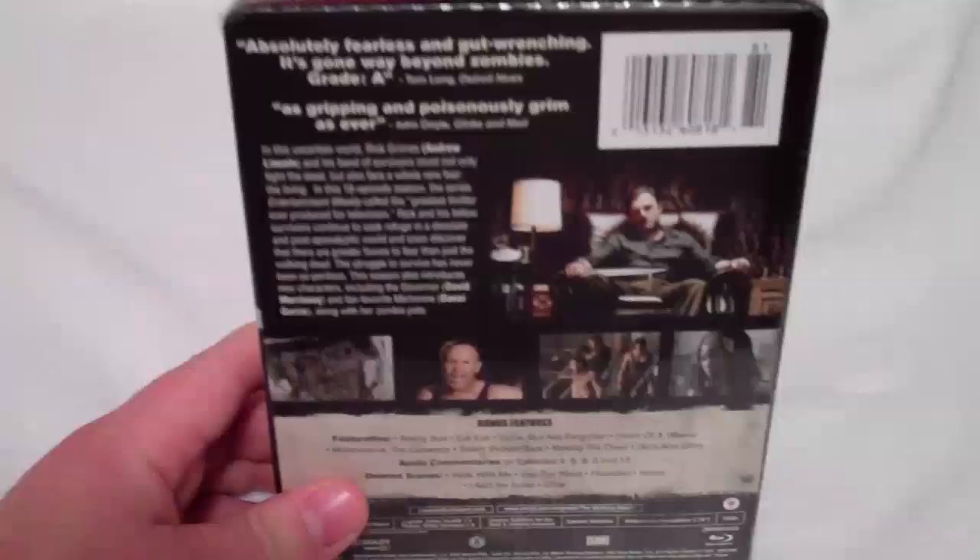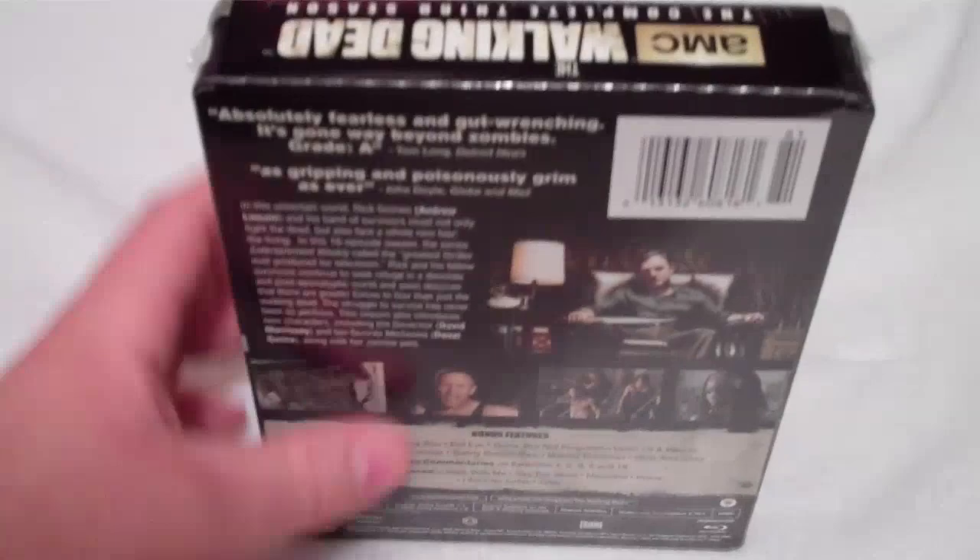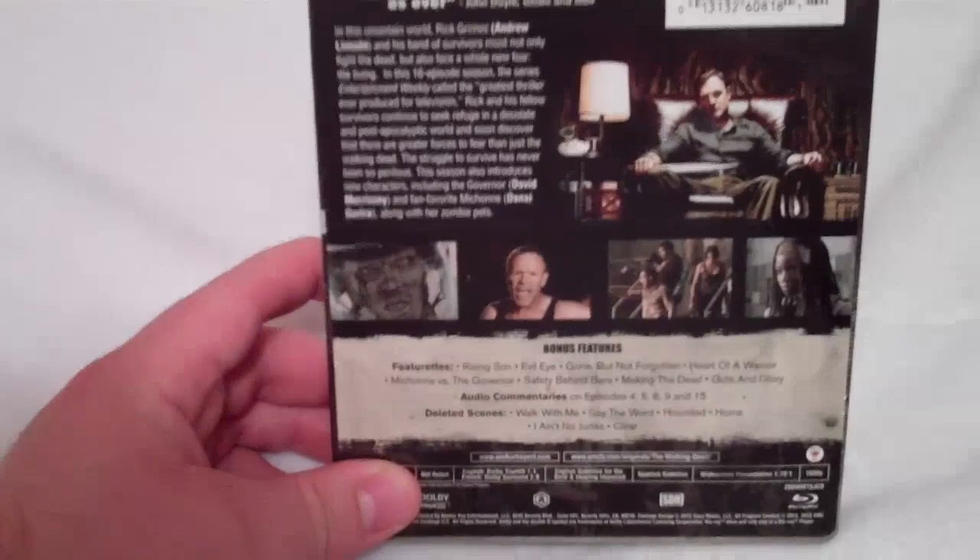There's the front. It just says 'Exclusively at Target.' This is the steelbook Walking Dead, the complete third season, five-disc set — new season returns October 13th. Can't wait. And this is one of those jumbo steelbooks, which I personally love. I know a lot of people don't like these; some people didn't even want to get this release after they heard it was a jumbo steelbook, but I personally really like these jumbo steelbooks a lot.